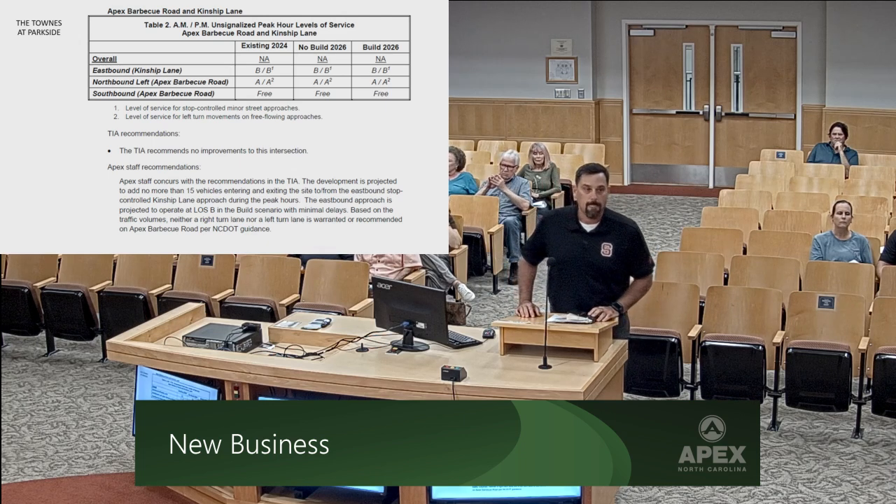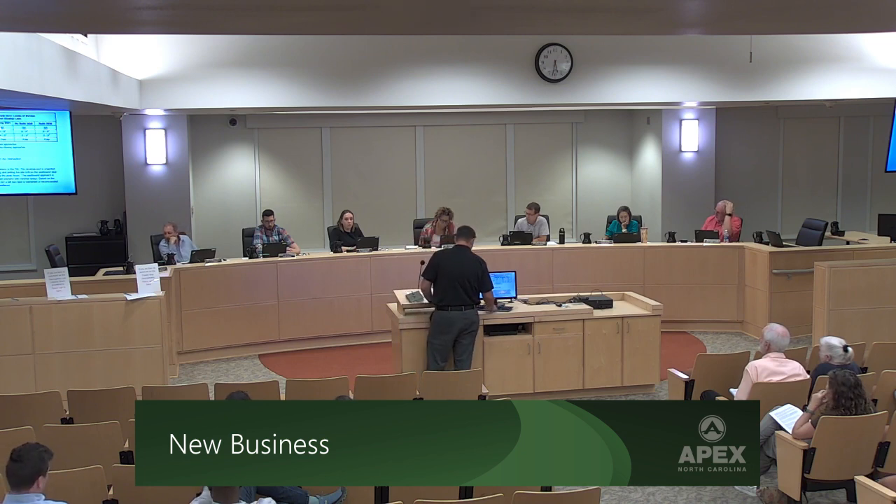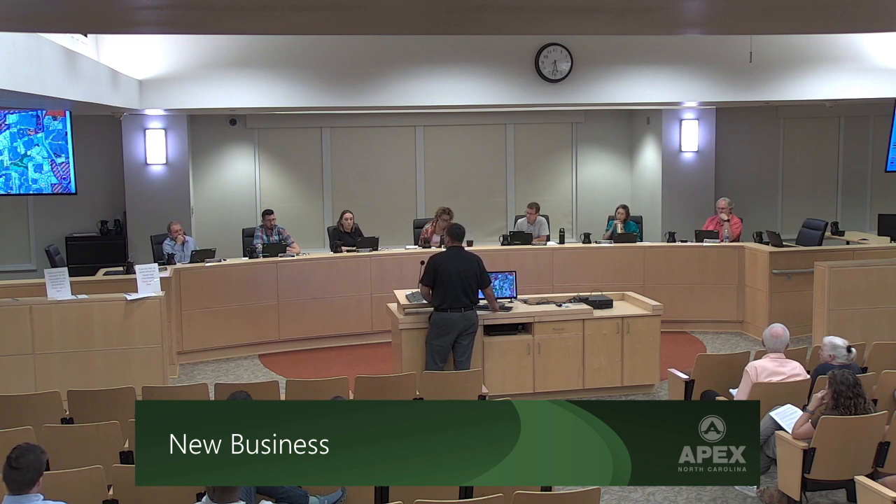A board member asked about the parcel in the middle — is it true that it has already been rezoned for townhomes as part of the development to the south? The applicant confirmed: that is correct.